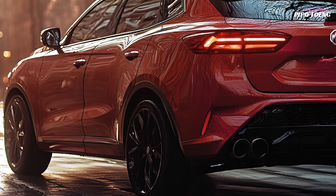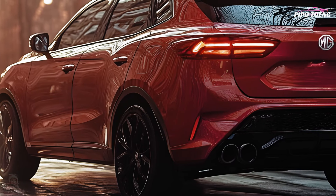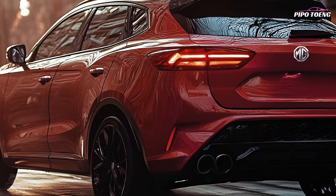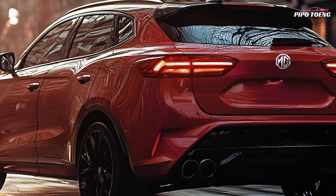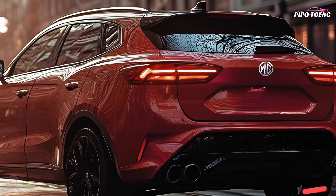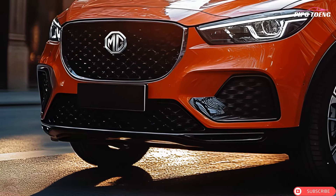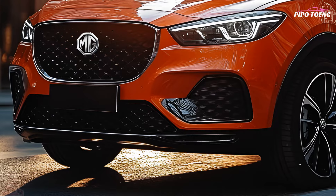The 2025 MG ZS offers two economical petrol engines: a 1.5-liter normally aspirated and a 1.0-liter turbocharged three-cylinder, paired with a five-speed manual or six-speed automatic transmission. These engines mix power and fuel efficiency, making the ZS suited for both city commuting and highway drives.